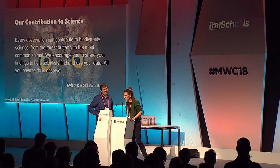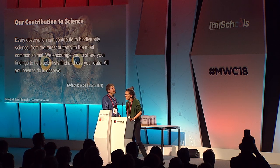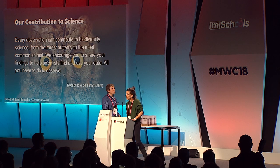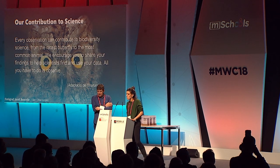We started our project with this slide — our contribution to biodiversity science. From the rarest butterfly to the most common animal, we encourage you to share your data so scientists can find and use it. All you have to do is observe.